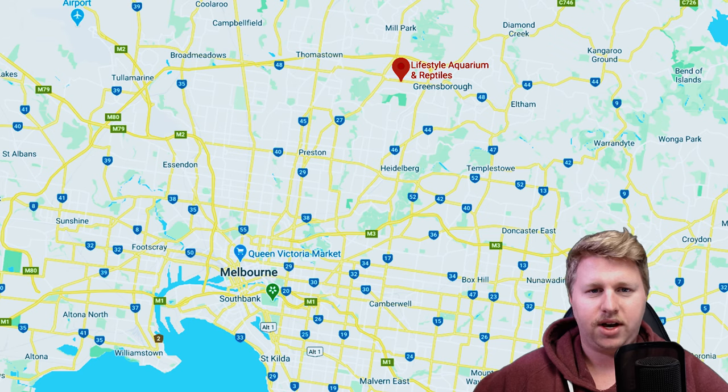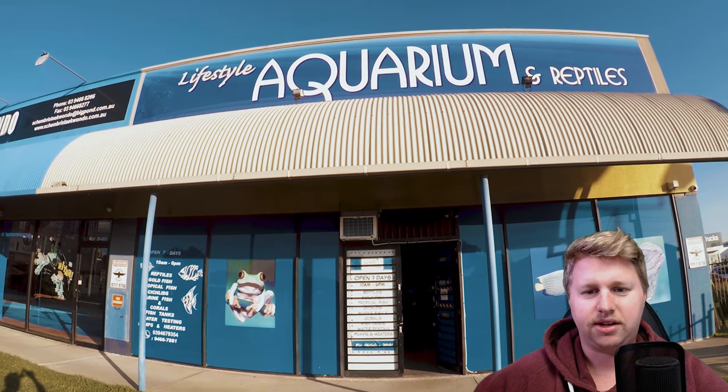Lifestyle Aquarium is located in Bundoora, Victoria, which is in a northern suburb of Melbourne. You can see here the outside of the building, which is quite inviting. It's on a pretty busy road, but there is a car park located nearby.